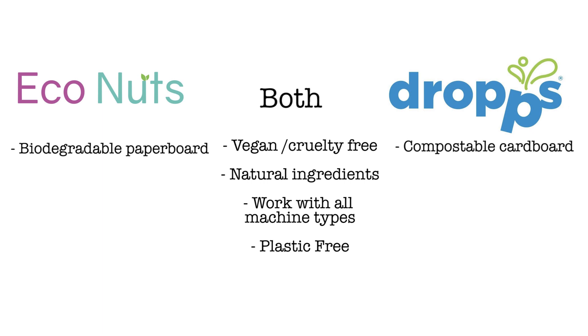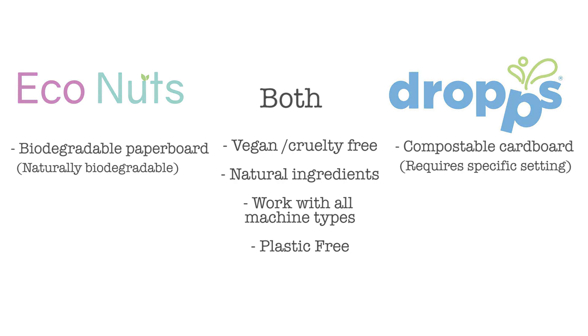Drops uses compostable cardboard. The difference is that compostable cardboard requires a specific setting in order to break down, whereas biodegradable paperboard breaks down naturally. Drops includes a little card in their packaging that explains the importance of using cold water, which shows that they really care about conserving energy and our natural resources.